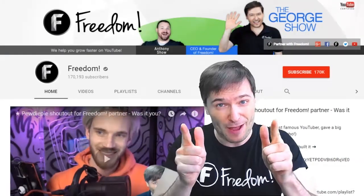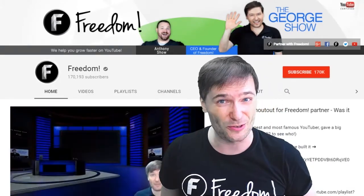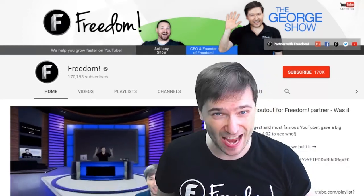PewDiePie gave one of you, Freedom Family, a big shout out! Click that video to see the shout out and to see our new 3D sets for you. And click that video to see what YouTube recommends you watch next.